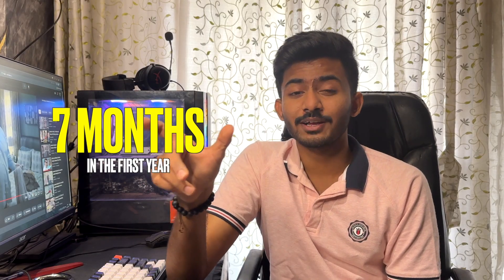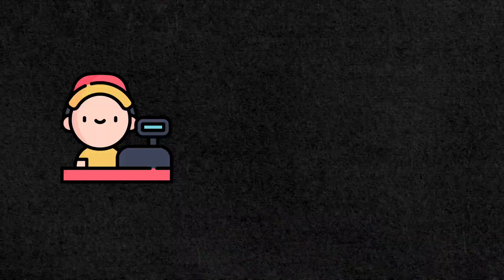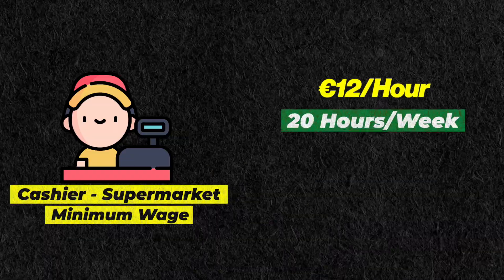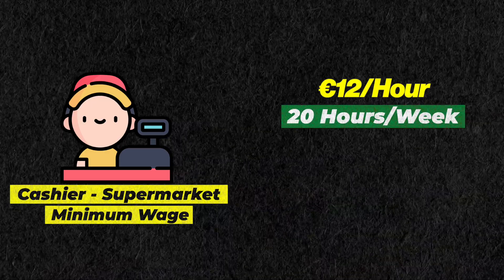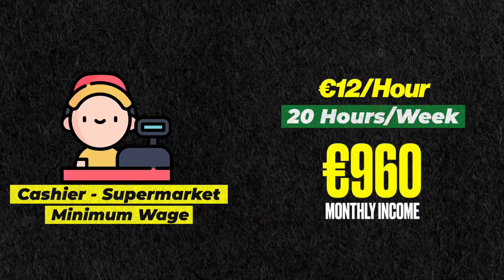Now let's discuss how much you would earn in your first year in Germany. During the first 12 months, it is highly unlikely that you will find time to work for the entire duration. You need time to settle down, complete your registration, manage your university schedule, possibly take a vacation to India, and don't forget about exams. So hypothetically, you have 7 months to work in a part-time job, excluding the rest 5 months for other purposes. Let's say you get a job as a cashier at the local supermarket, getting paid the minimum wage of 12 euros per hour. By law, you're only allowed to work 20 hours per week, meaning your weekly salary would be 240 euros, and in a month you'll earn around 960 euros.